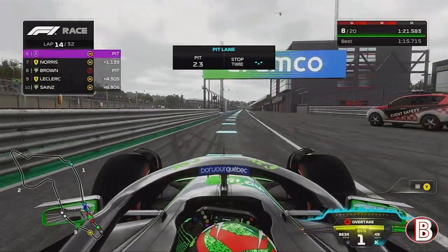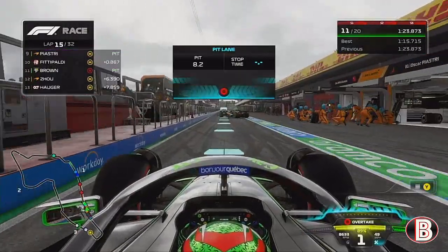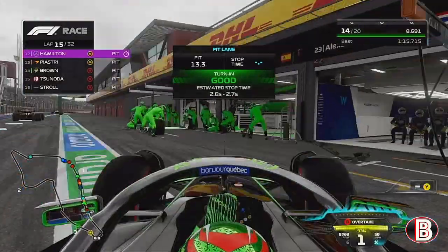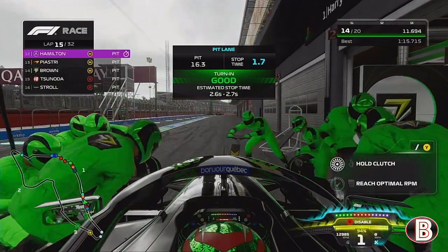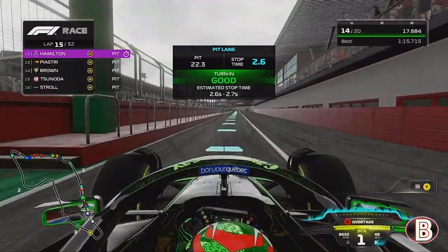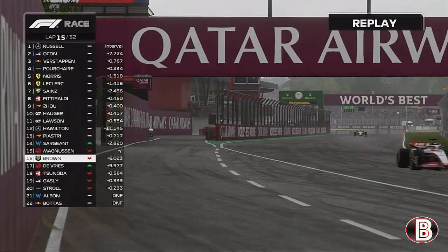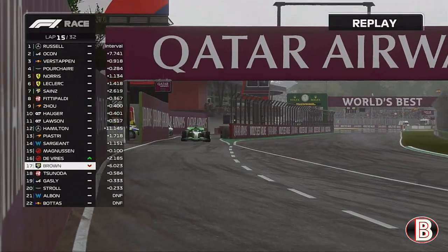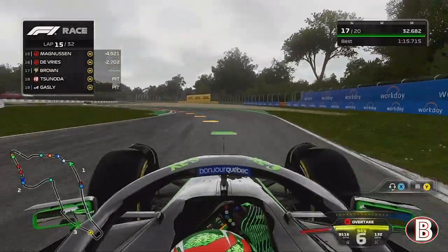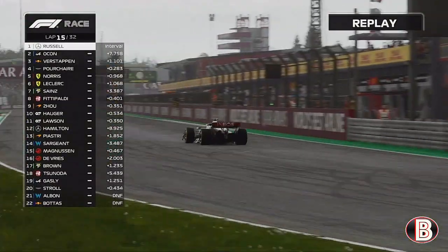Ocon stayed out but is almost off his tyres, so you'd expect him in very soon. It's been a bit of an uneventful first stint for us — a little battle with Max but we've been able to keep him behind. We get stopped by the team in 2.6 seconds. Now hopefully they've found us a nice little gap to come out into. We're going to come out in P17 and now we're going to have to clear these slower cars if we catch them up very quickly.